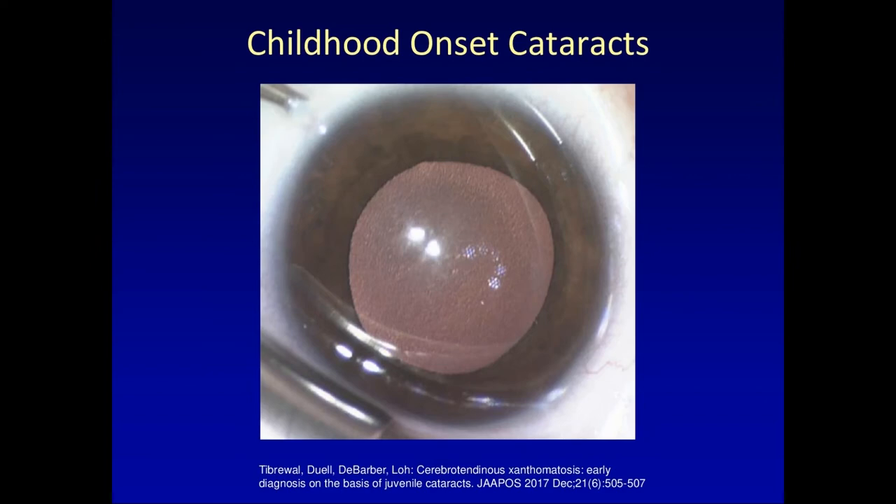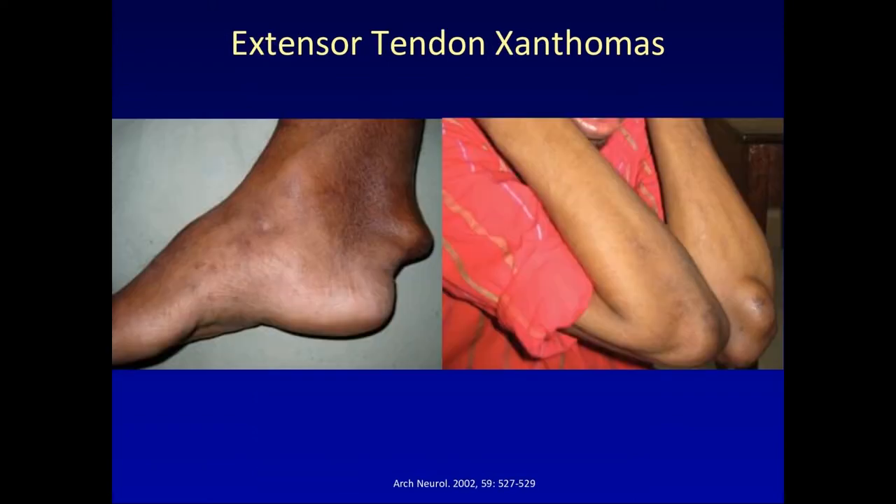Among the physical findings, this slide shows the hazy, speckled posterior subcapsular cataract from my patient — visible at the back of the lens. This pattern varies from one patient to another; sometimes it's a characteristic speckled pattern, in other cases it's simply a clouding of the lens.